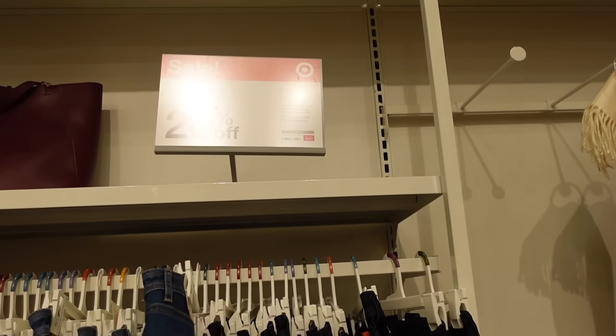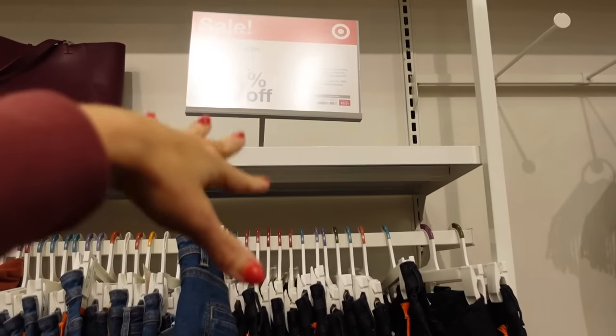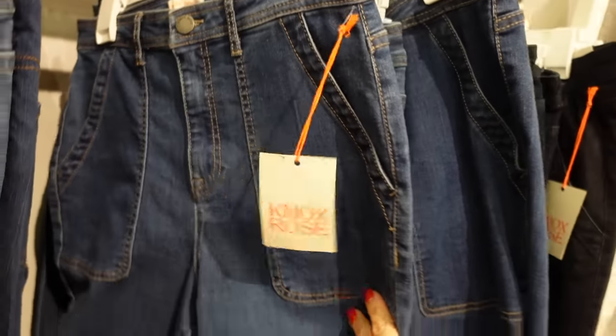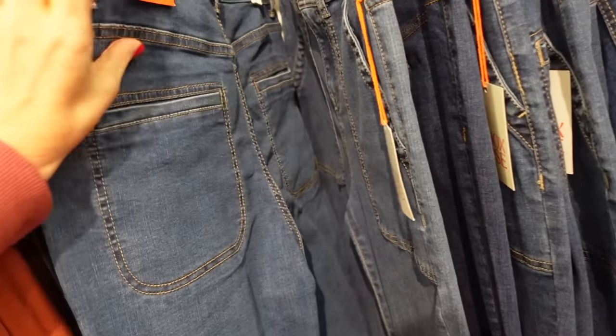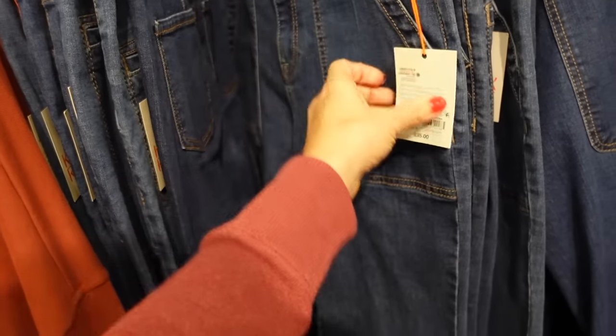Women's denim is going to be 20% off until the 21st — this excludes Levi's. This has a new flare, so this one is the pork chop pocket, high-waisted, flared at the bottom. These are nice and stretchy with that slotted pocket through the back and they're going to be $35.